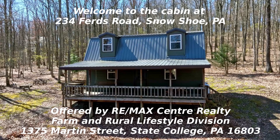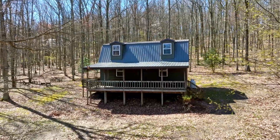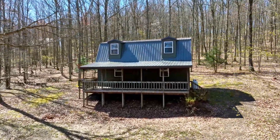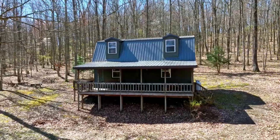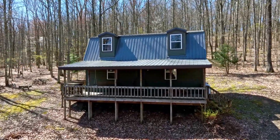Hello, this is Don Myers, and on behalf of RE-MAX Center Realty we would like to welcome you to the cabin we have listed at 234 Ferds Road, Snowshoe, Pennsylvania. This cabin and the almost eight acres that it's situated on have a lot to offer the new owners.